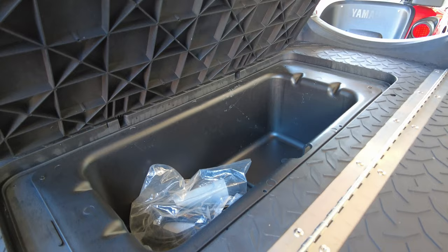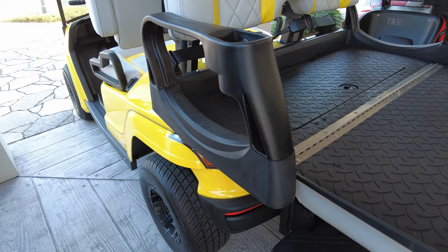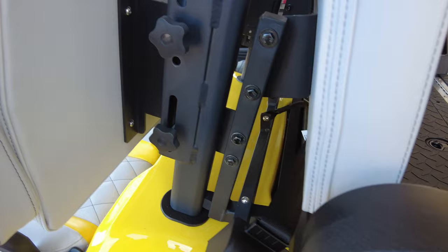It also has a front hood compartment in the very front of the unit, which makes these golf carts pretty unique. And if you get to try one, they are really, really quiet.